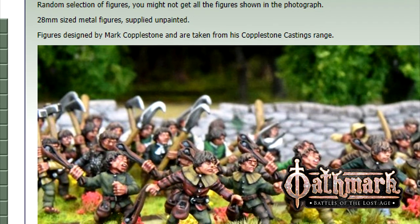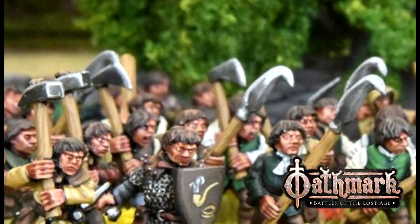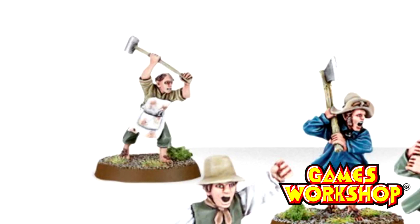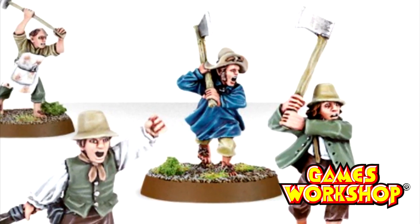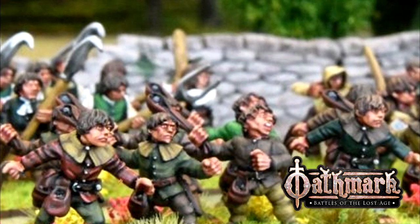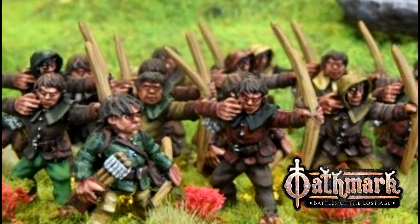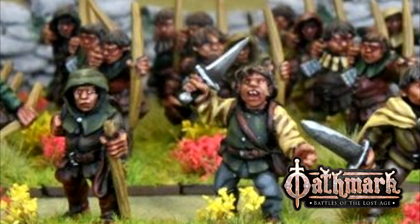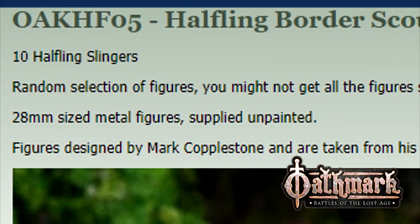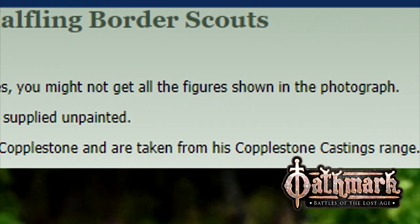Oathmark does a ten-man squad of halfling border scouts, who are slingers, for £12. At the same price you can also have ten spearmen — called spearmen, although they're carrying a mixture of sledgehammers, woodcutter axes, farmer bills, and pitchforks: the sort of gear you'd see standard militia using as two-handed weapons. This covers the Hobbit militia with two-handed and one-handed weapons, since the slingers are ideal for flavouring their stone-throwing ability. That's eight more models of militiamen for 50p less. An additional £12 will net you a ten-man squad of archers, or a mixed ten-man squad of soldiers who come with either dagger/shortsword or a staff, which can be used to proxy sheriffs. Note that Oathmark packs random selections of figures, so you might not get as good a militia-to-sheriff ratio as you'd want.